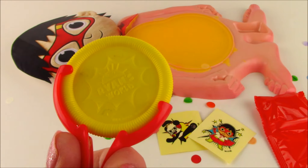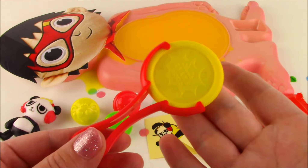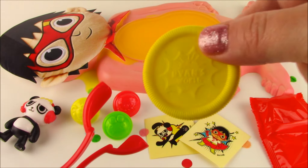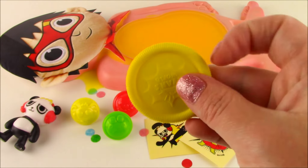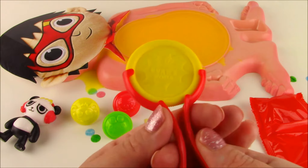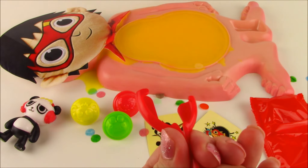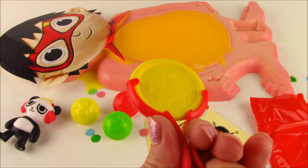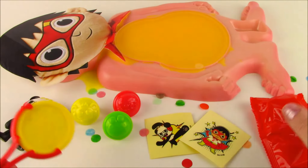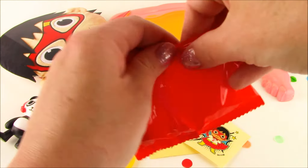Look out below! Yellow and red disc shooter, but not just any one — it's got the Ryan's World logo on there. That almost looks like a gold coin. All right, let's pop it in here, squeeze really hard. And our final blind bag is going to be...